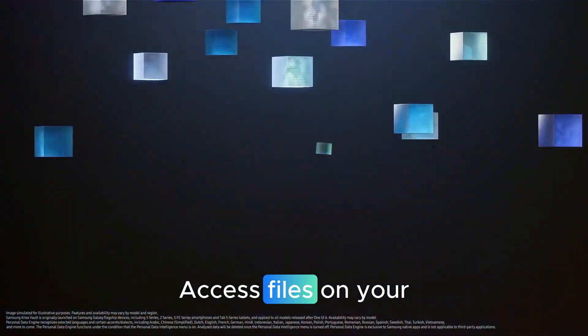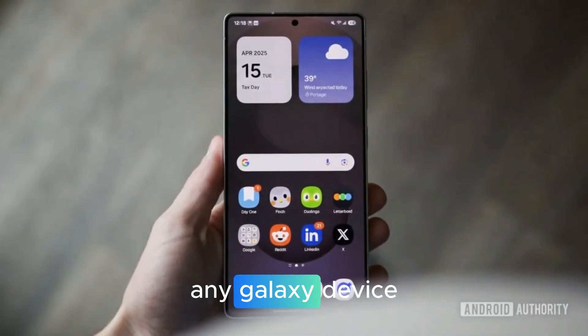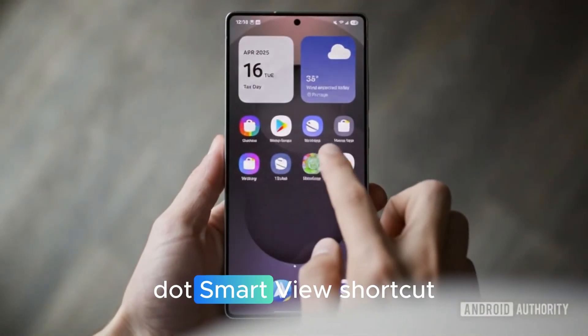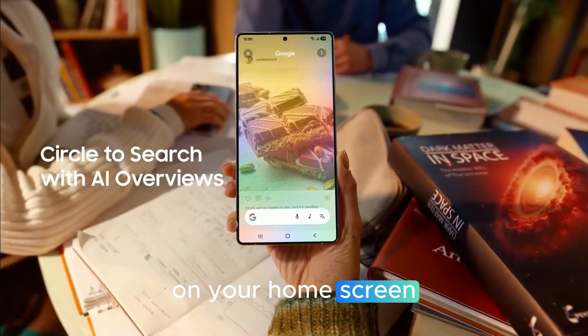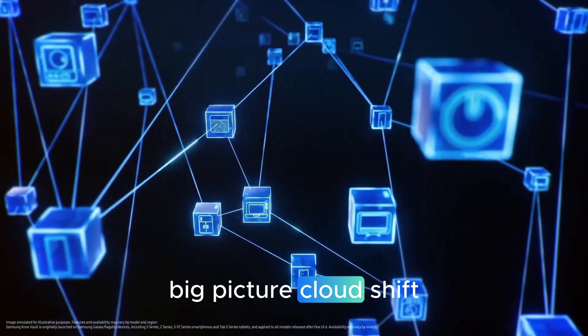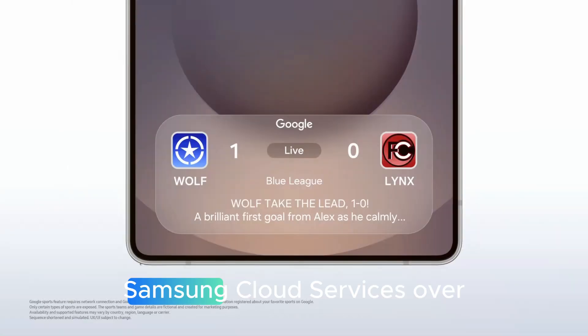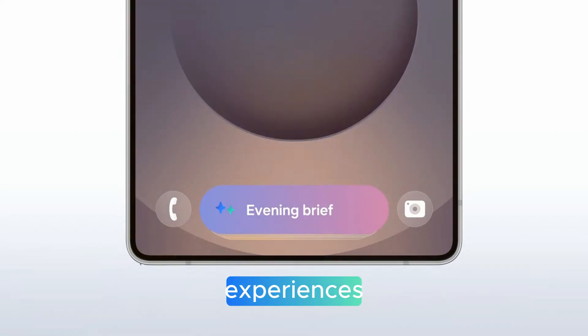Cross-device and media storage sharing across Galaxy: access files on your Samsung phone, tablet, or PC from any Galaxy device. Browse phone files on your Samsung TV. A Smart View shortcut can be placed on your home screen for one-tap casting during meetings or movie nights. Some reporting suggests Samsung is re-emphasizing Samsung Cloud services over Microsoft OneDrive in select experiences.